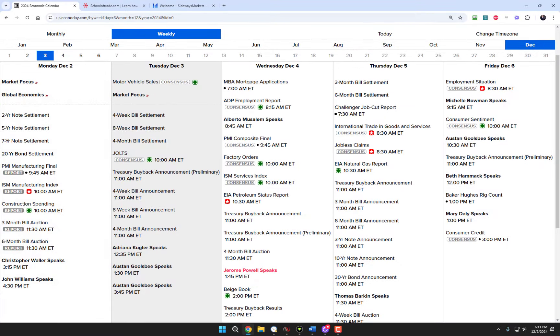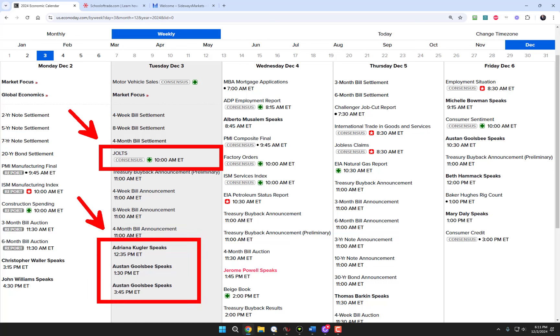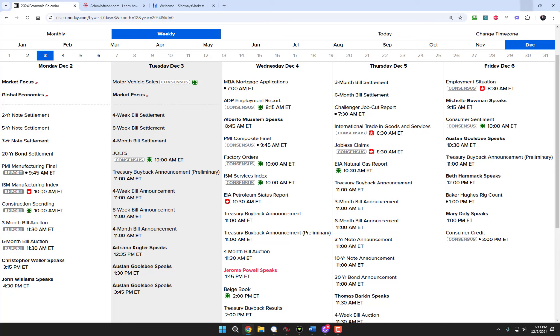Let's go over the schedule for tomorrow. There are two things on my mind. First is the JOLTS report at 10 o'clock Eastern time - you always want to pay attention when you have news at 10 a.m. Eastern. Also be aware we have a bunch of Fed speakers tomorrow late morning, early afternoon. The markets are trying to figure out right now if the Fed will cut rates again in December. We heard from Charles Waller this afternoon and he didn't sound very convinced that a rate cut in December was a certainty.